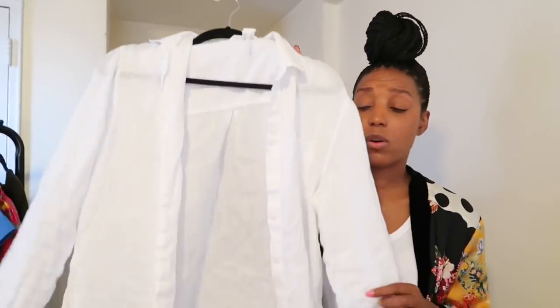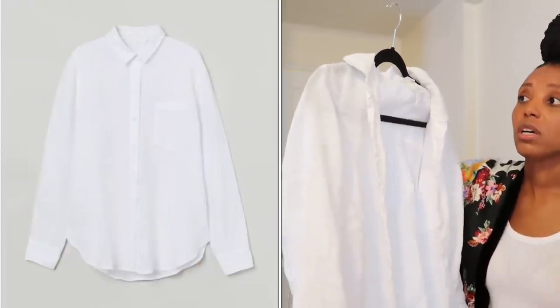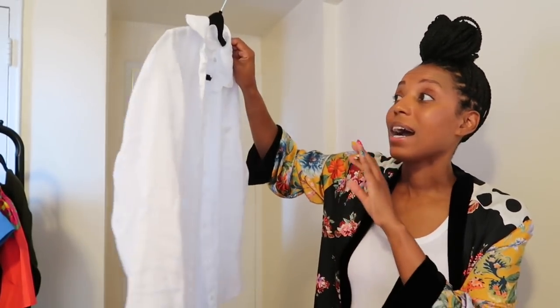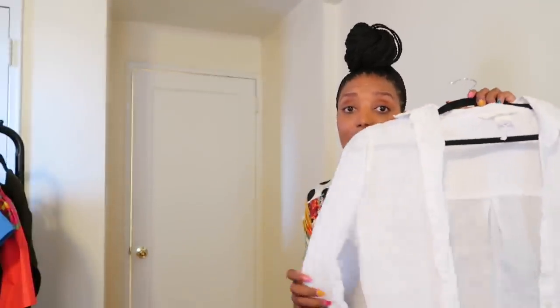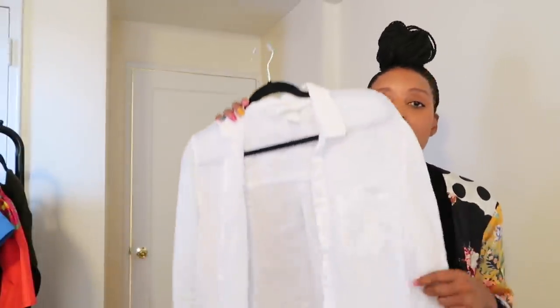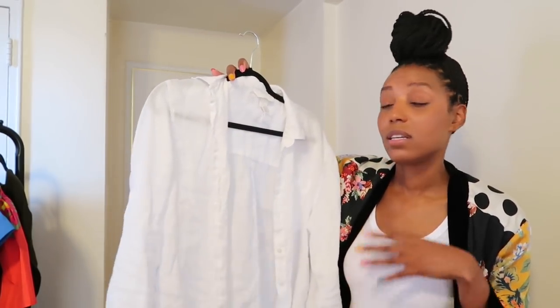Something we all should invest in is a couple of linen shirts — black and white. I got this H&M linen shirt over the summer and it was one of my best investments, seriously. I wear this shirt so much. I love that you can just throw it in the washer and dryer and it kept its color. I'm mad I didn't get more — I'm going to go online to see if they have any more colors because you can wear these over jeans, under a dress, over a dress. I would highly, highly recommend investing in linen shirts.